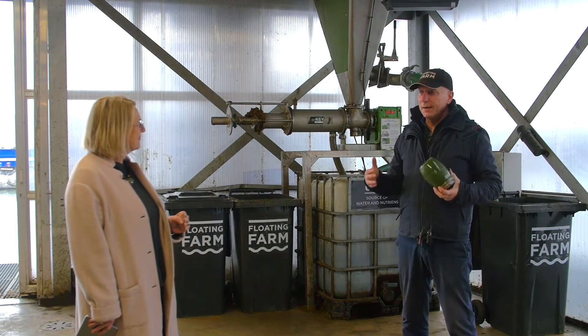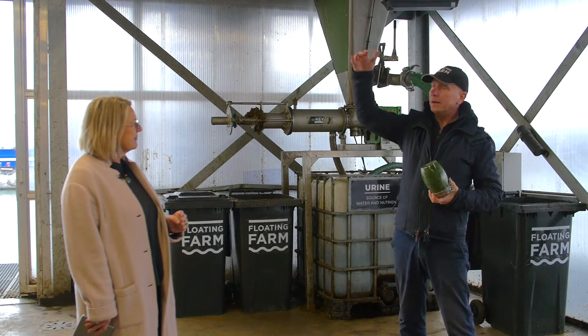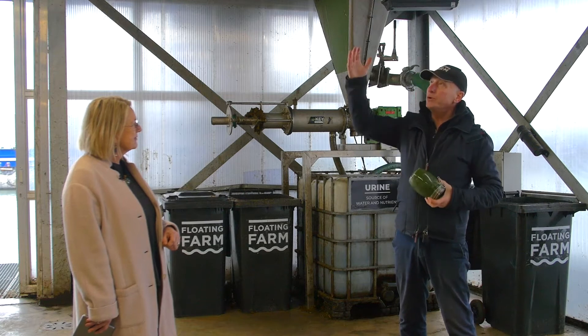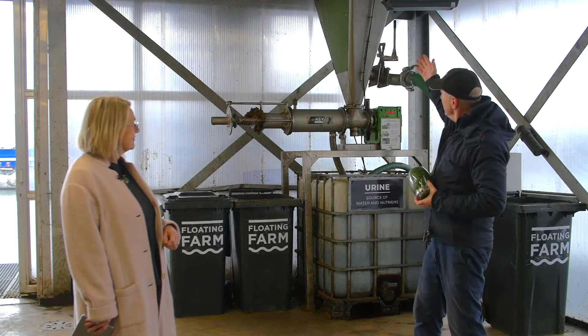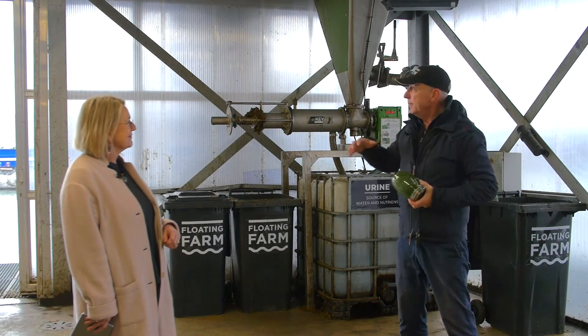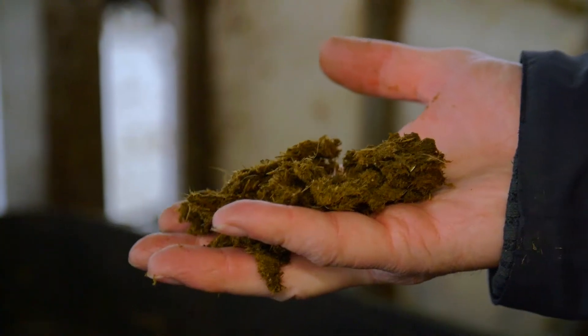We designed a three-layer building. On top, the cows are running. This is our processing floor. The cows produce manure, urine, and milk. The manure and urine we collect with a robot — we call it the manure robot — and the manure robot dumps them into this machine.